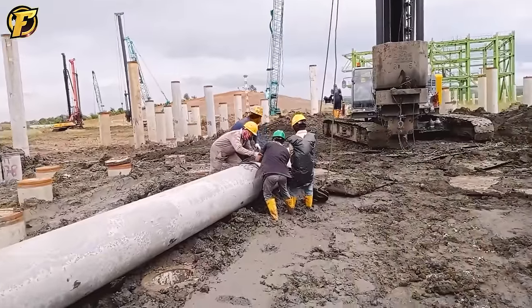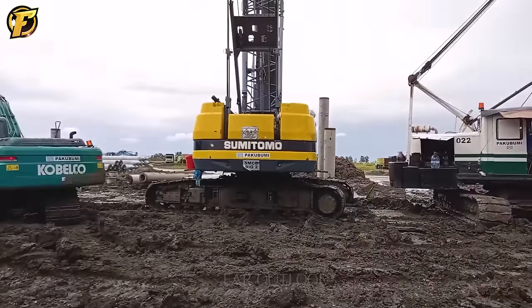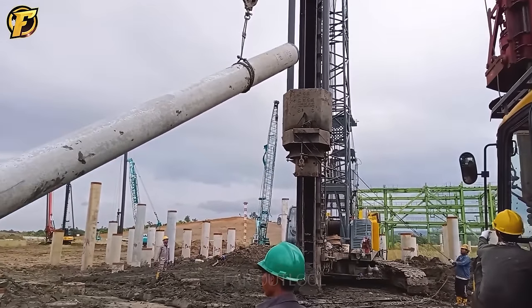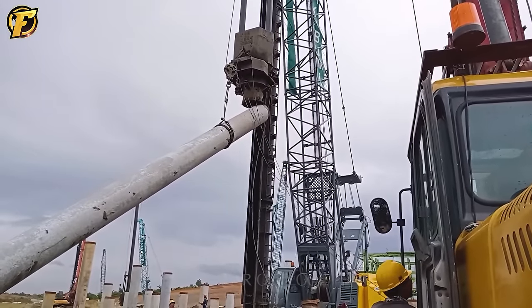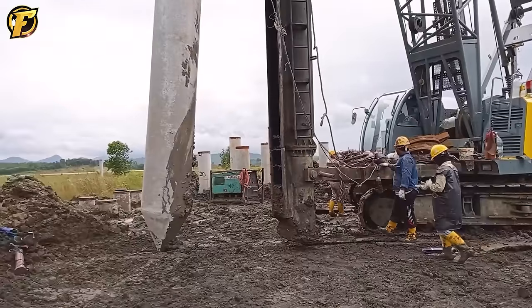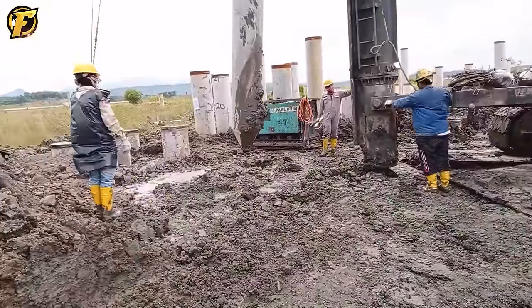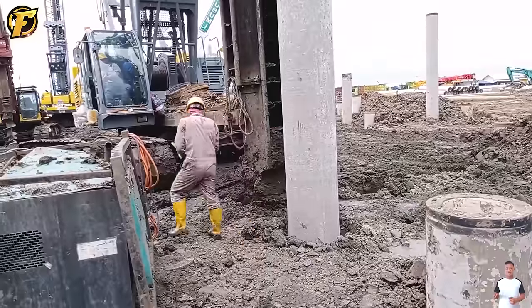The Hammer Diesel JWDD pile driver is truly impressive. With a powerful impact force of up to 70 tons from its shaft, it allows piles to be driven into the ground quickly and safely. This machine is the ideal choice for construction projects that require precision and efficiency. With the Hammer Diesel JWDD, building a strong and stable foundation has never been easier, making it the top choice for projects that require power and speed.